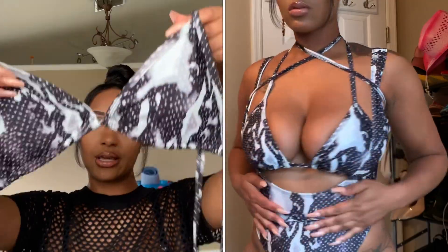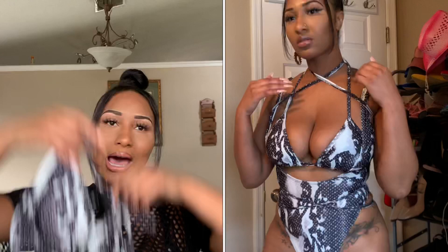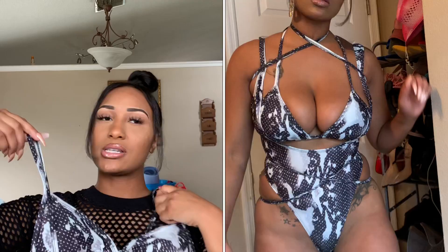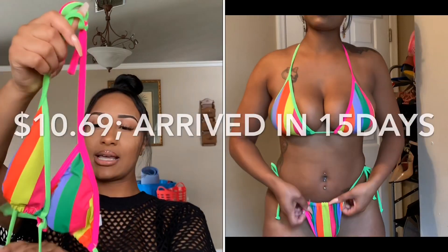The bra part gives you extra-long string so you can tie it up however you want — I was struggling to tie this thing up. It gives a lot of string for the neck part as well as the waist, so you can do different styles with tying it up. Overall the bathing suit is cute, and it's in a size medium.